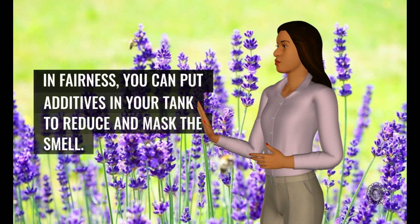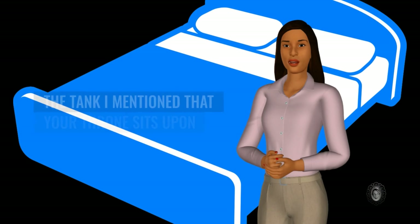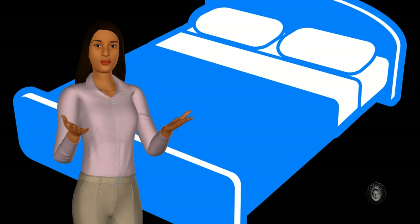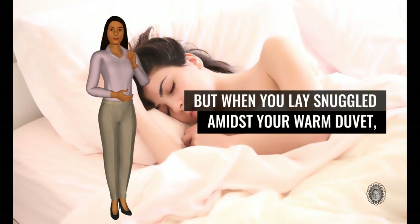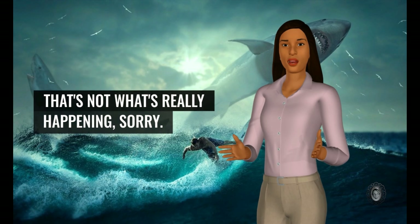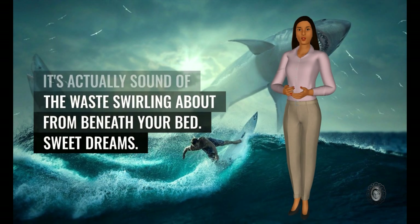In fairness, you can put additives in your tank to reduce and mask the smell. I'll produce a video about those soon. The tank that your throne sits upon may also be built into the space beneath your double bed instead. So it's far away from any action, but when you lay snuggled amidst your warm duvet, peacefully dozing off — it's actually the sound of the waste swirling about from beneath your bed. Sweet dreams. Hey, people pay good money for those sounds on self-hypnosis recordings.